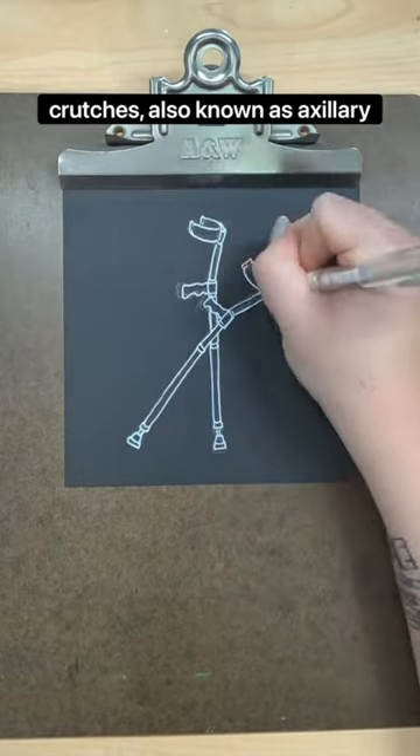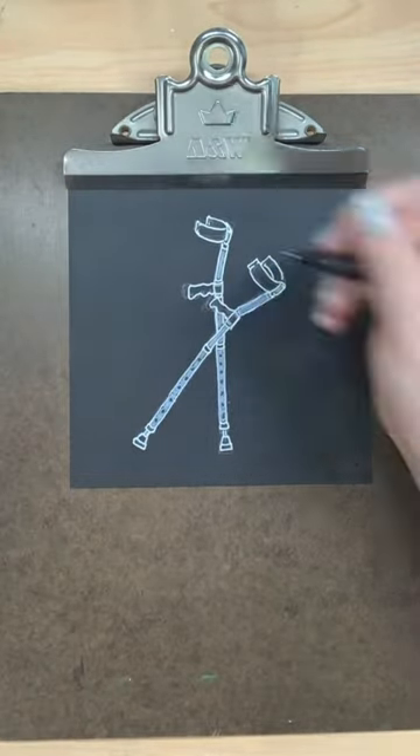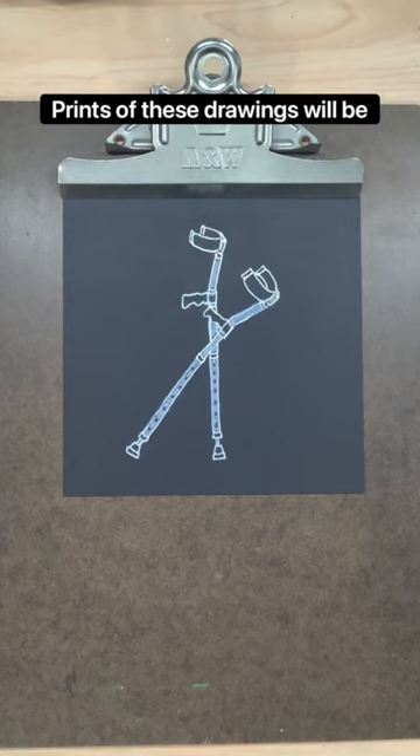There are three types of crutches: underarm crutches known as auxiliary crutches, forearm crutches which are featured in this drawing, and forearm support crutches or gutter crutches.